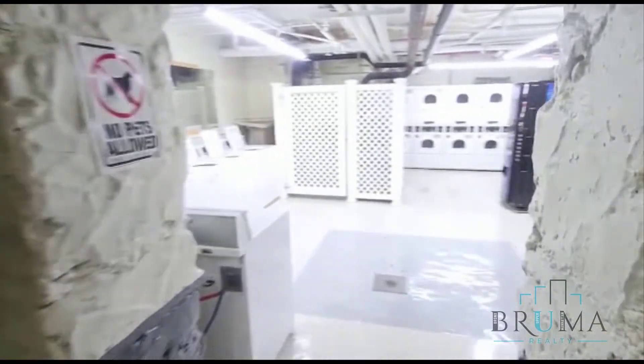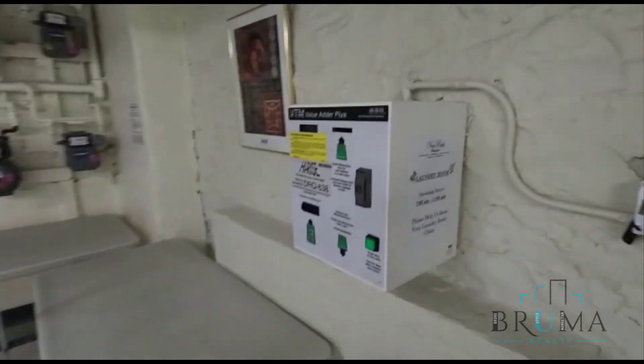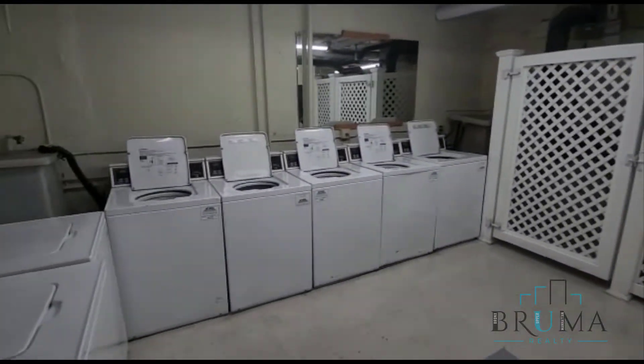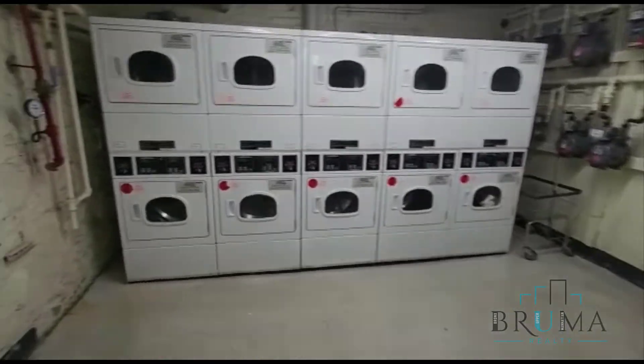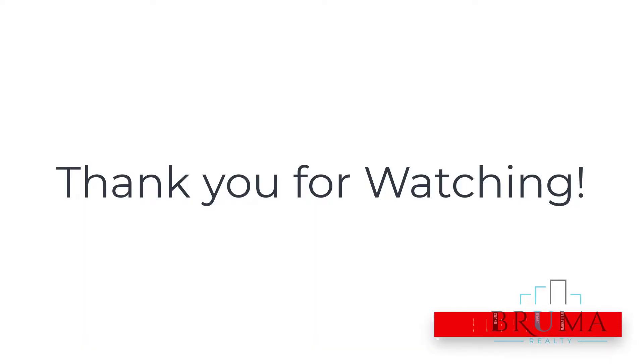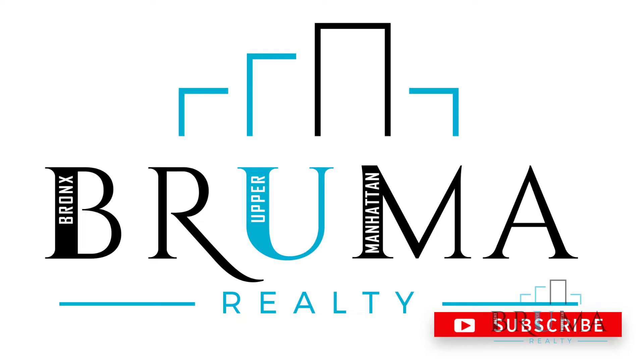This is the laundry room at 2728 Henry Hudson Parkway. We have the laundry machines — lots and lots of machines. We have a vending machine as well. Look at this — it's right at the corner of the building.